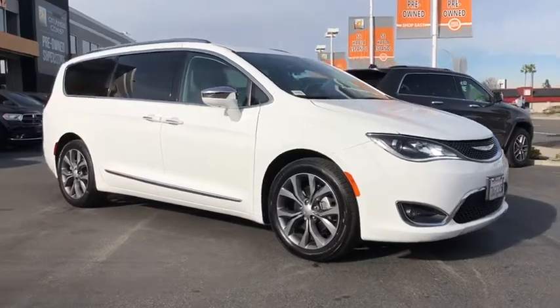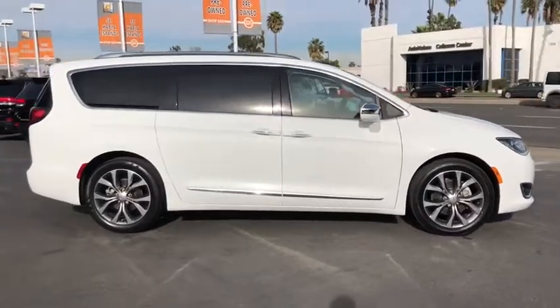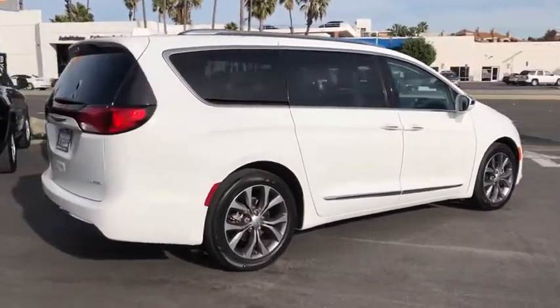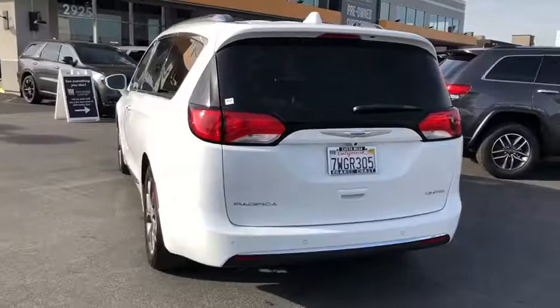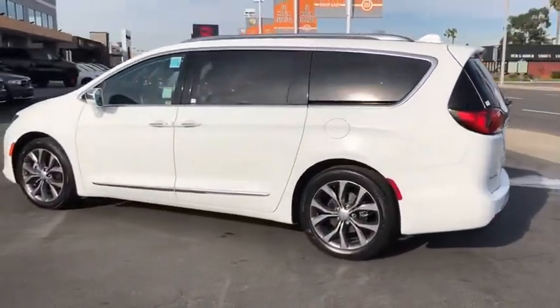Stop by and take a look at the 2017 Chrysler Pacifica. The Pacifica crossover features the driving attributes of a sedan and the utility and space of a minivan or SUV. The Pacifica has top-notch safety scores, an upscale interior, and a spacious cabin that leaves room for your family to grow.